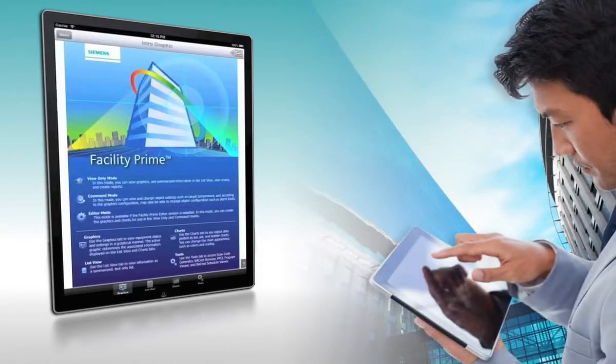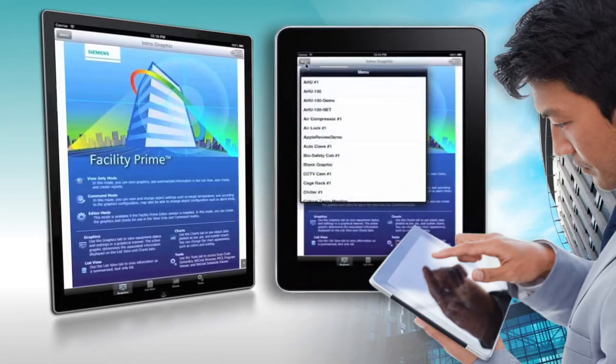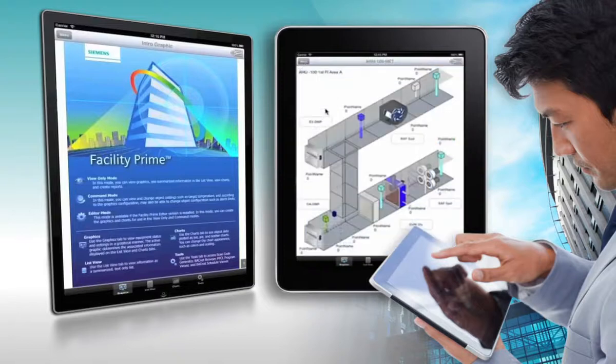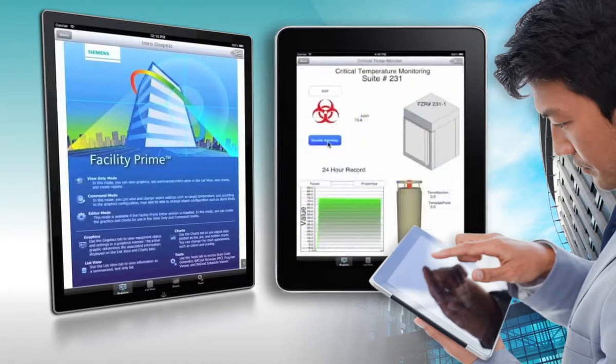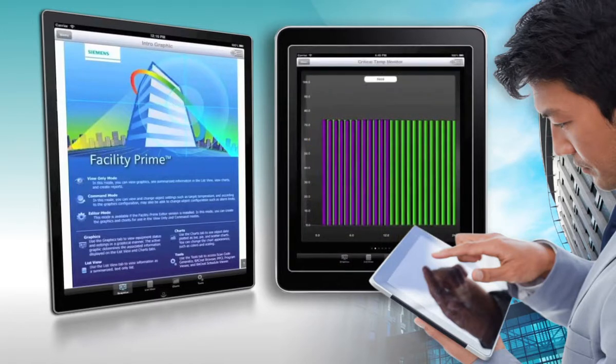FacilityPrime gives you intuitive, interactive graphical control over your building automation system. From a remote location, or as you walk your facility, you can monitor and control any connected device by selecting the device from a clean and simple menu. Then you can visually check the device's real-time status, change settings, get time-based event logs, enter commands, change your view on the fly, save your changes, and get on with your day — all from a mobile app using the building's Wi-Fi network.